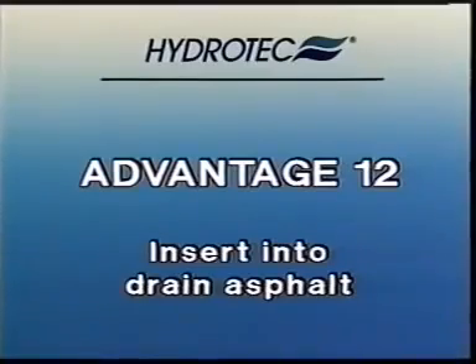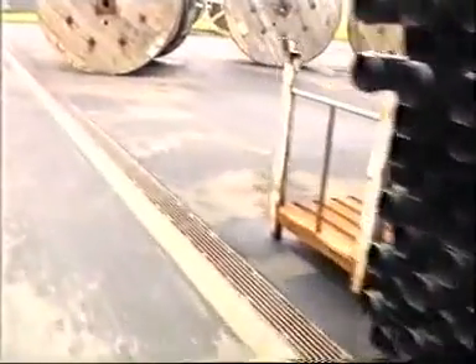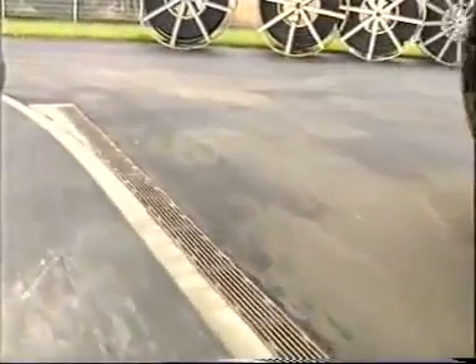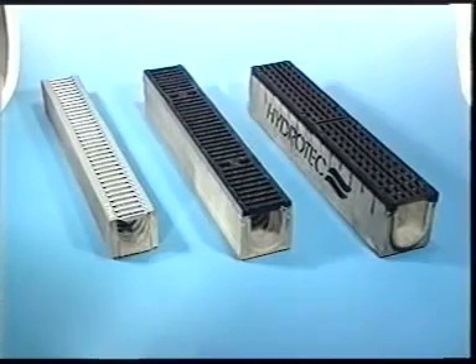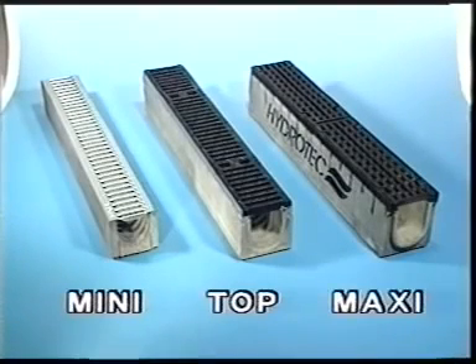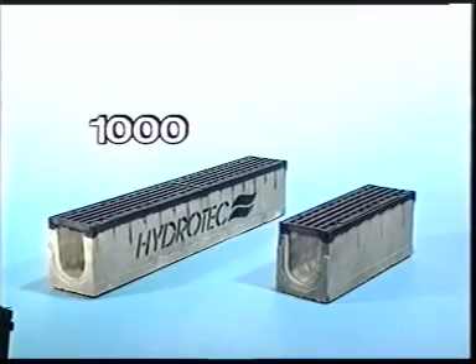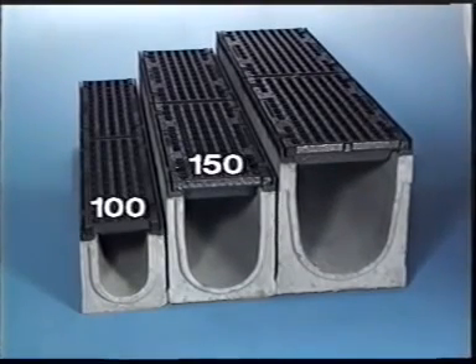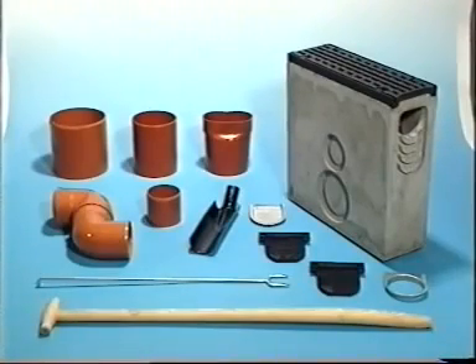Hydro-Tech gutters may also be used for trapping areas with drain asphalt. Hydro-Tech gutters are available in three different types: mini-gutters, top-gutters and maxi-gutters. The Hydro-Tech gutter system covers all types of standard use. Maxi-gutters are produced in lengths of 1500 mm and with clear widths of 100, 150 and 200 mm, together with the necessary fittings.